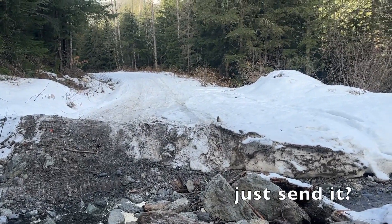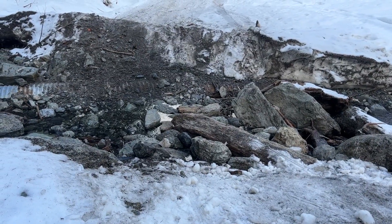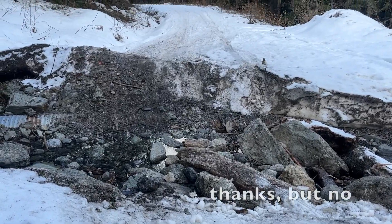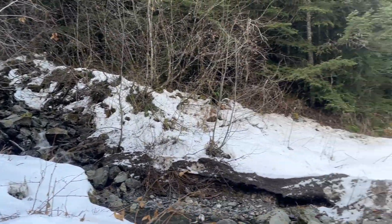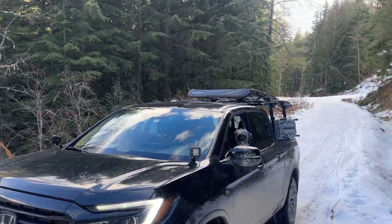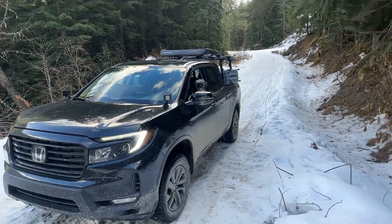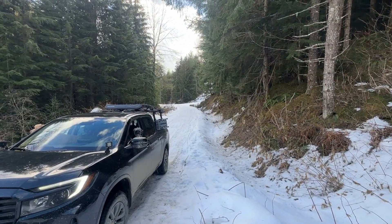This did not look like this in the summer — a little bit of snow piling up. Maybe with a spotter, absolutely 100% not on my own. Nice little creek though. Quick gratuitous shot of the Ridgeline — it is a little slippery out here. Hey Oakley! So we're going to back ourselves up and turn ourselves around back there.